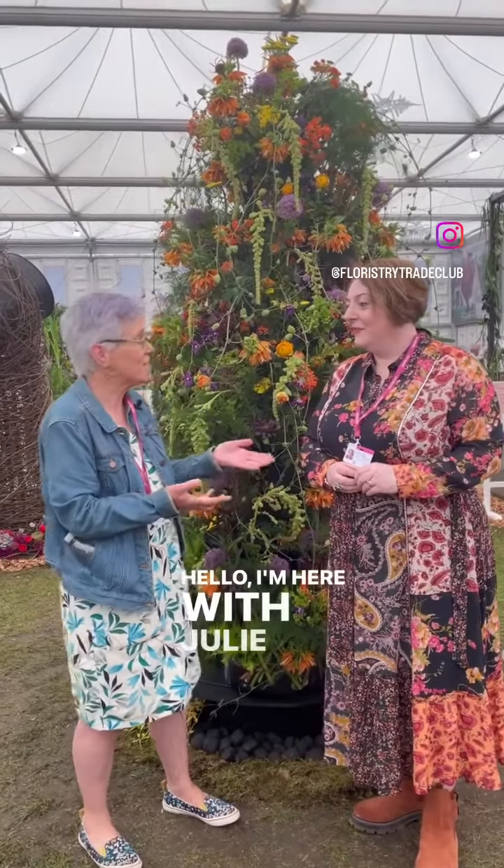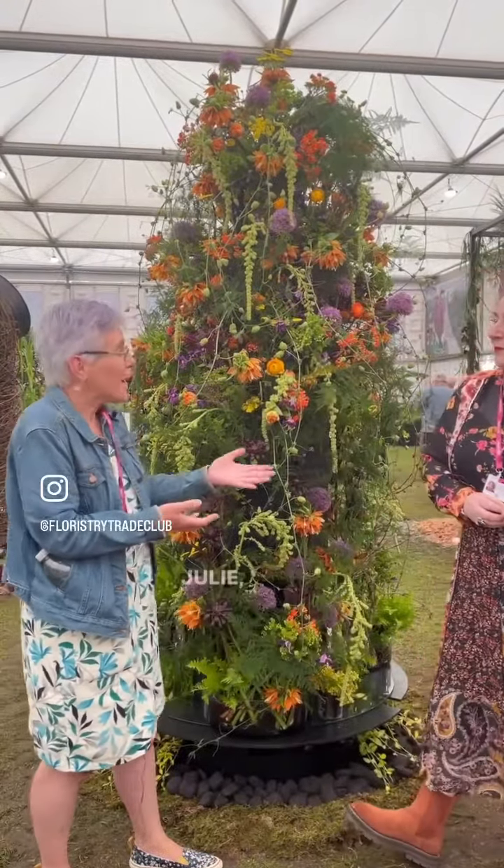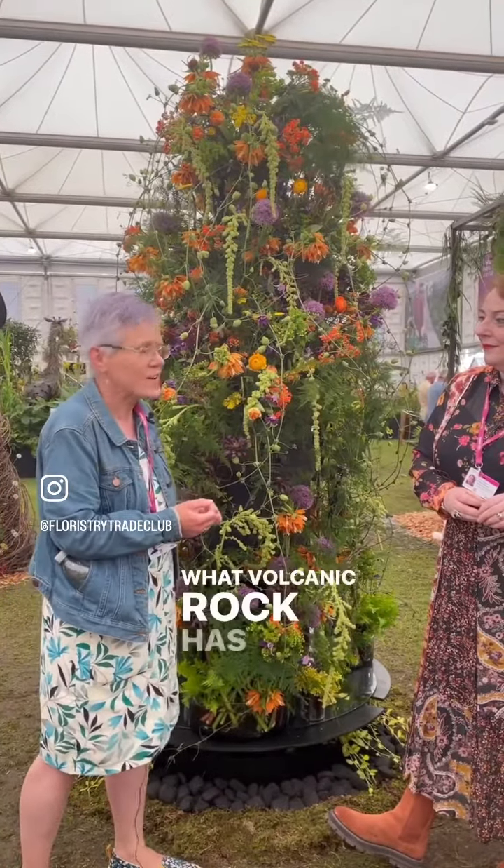Hello, I'm here with Julie Pearson, floral designer, and her competition piece, 'A Botanical Spillage'. Julie, can you tell us a little bit about your design and what volcanic rock has to do with it?